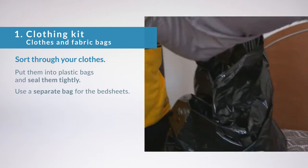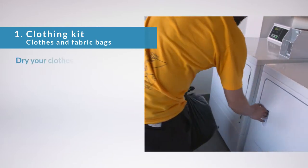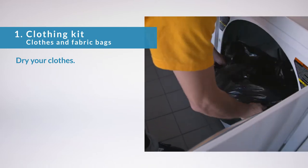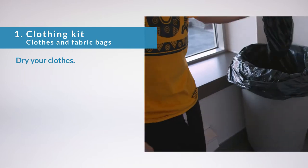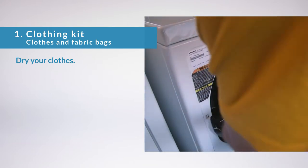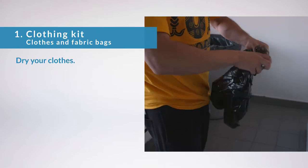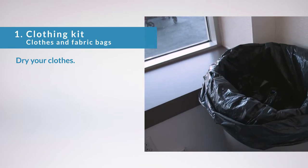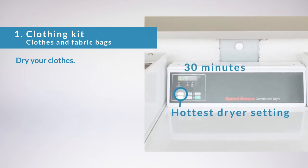Use a separate bag for your bedsheets. With bedbugs, you need to dry your clothes before washing them because heat kills bedbugs. Empty the first plastic bag into the dryer and throw the bag in the trash, since bugs may still be inside. Put your sheets in the dryer separately. Throw the used bag in the trash. Dry your clothes, bedding, and fabrics at the hottest dryer setting for at least 30 minutes.